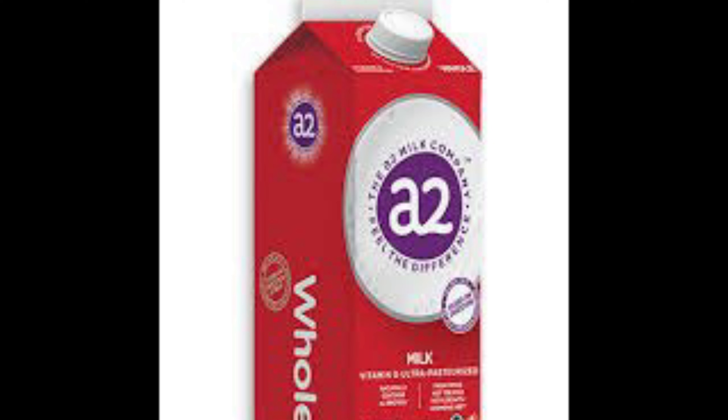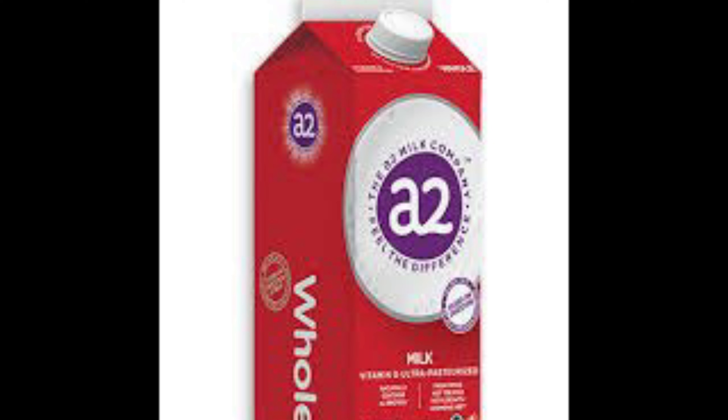Hi, welcome to my channel. My name is Sandra. I'm a healthcare professional and today I want to talk to us about canned milk. This is a product that we have been using for years as a community.